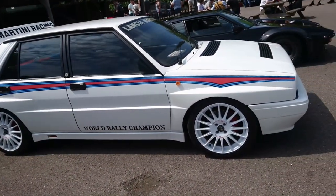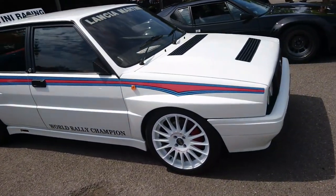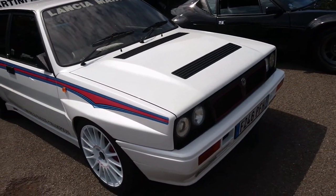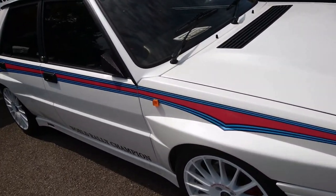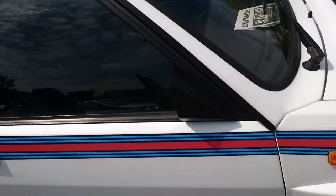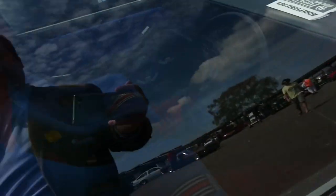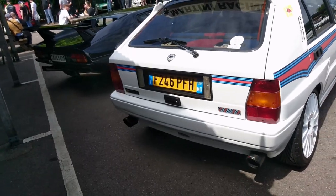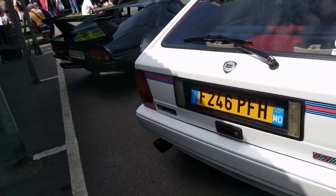Lancia — Delta HF Integrale. Right-hand drive one as well. '88–'89 plate on this. The smallest mirrors I've ever seen in my life. Probably a replica if it is right-hand drive — I'm not sure. It actually says HF Turbo, so it's a different variant.